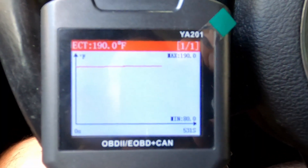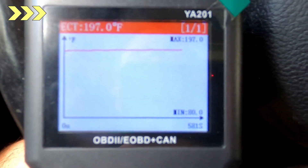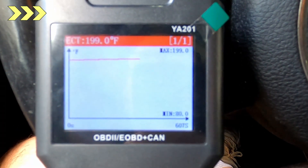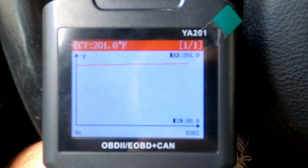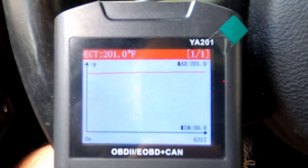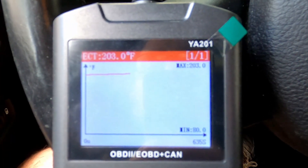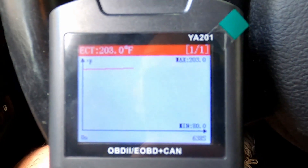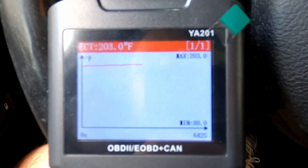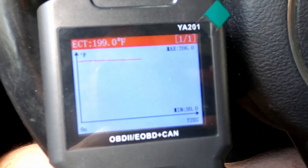Temperature's climbing — 190. The Jeep is definitely getting up to temperature much quicker than it was with the older thermostat, so already that's a good sign. The check engine light has not come back on, also a good sign. I'm going to turn the Jeep off and let it cool down completely.